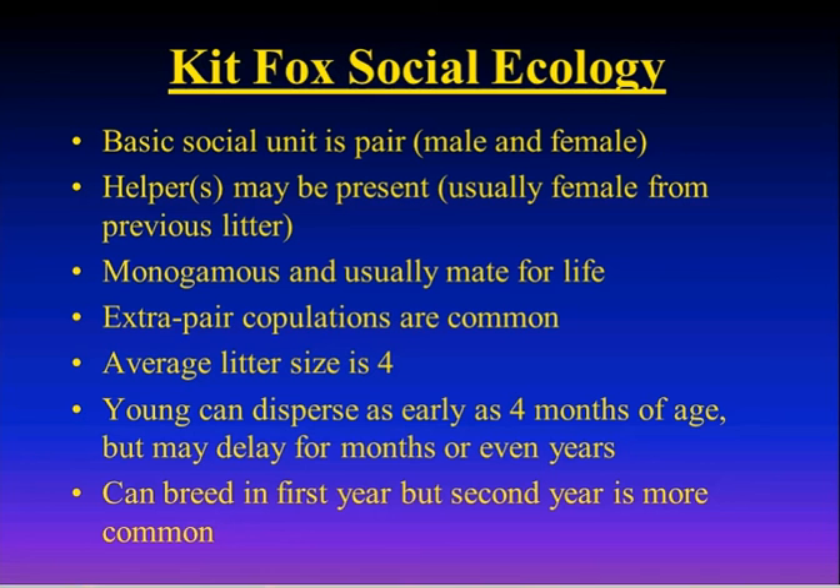Average litter size is right around four, though we've seen litters as large as nine. The young can begin dispersing as early as four months of age, and may delay dispersal for months or even a couple of years — essentially waiting to potentially inherit the home range from their parents, gambling that the high mortality rates might open up a vacancy. They can breed in their first year biologically, but most tend to wait until their second year.